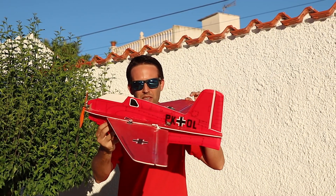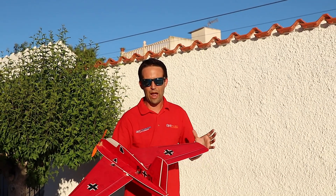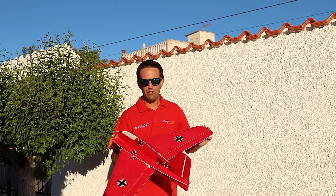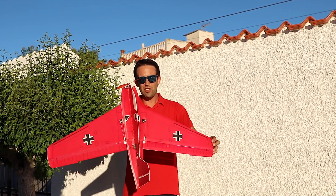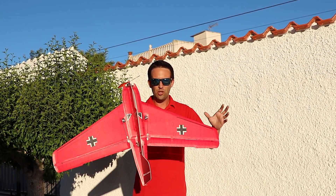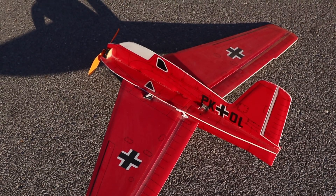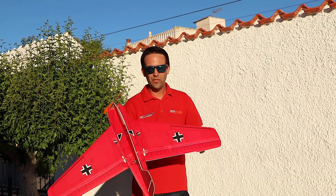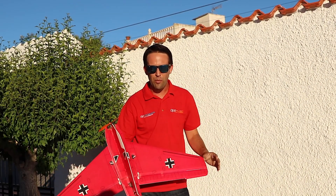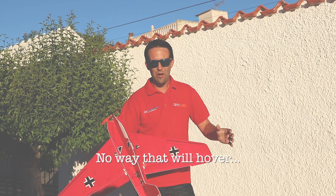Here we have an ME163, which I actually won at my first event outside Spain, the German Akromasters 2010. I say this plane because it's an unusual shape — it's a flying wing. So it's not something we're used to seeing hover, and not something I think I've ever seen anyone else hover before. Pause the video right now and leave in the comments below if you think it'll hover, and we'll see at the end of the video how many of you got it right.